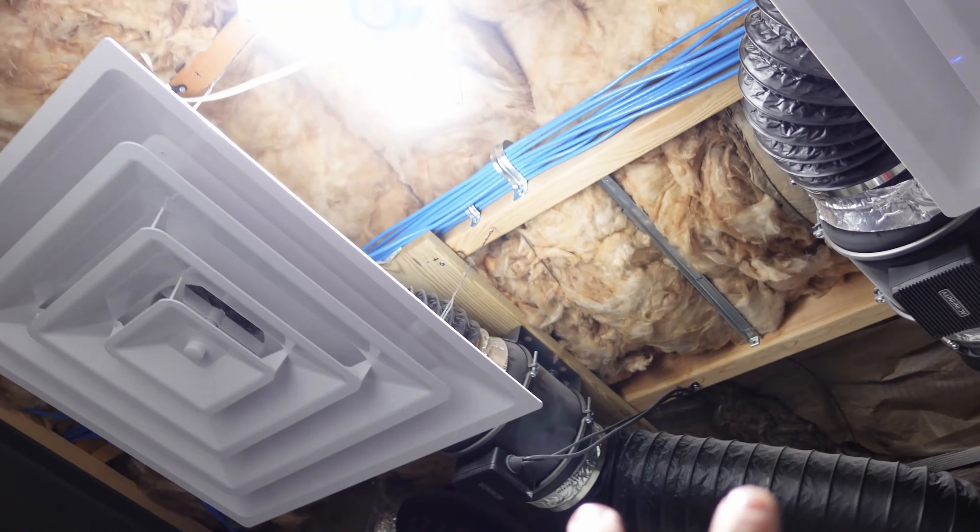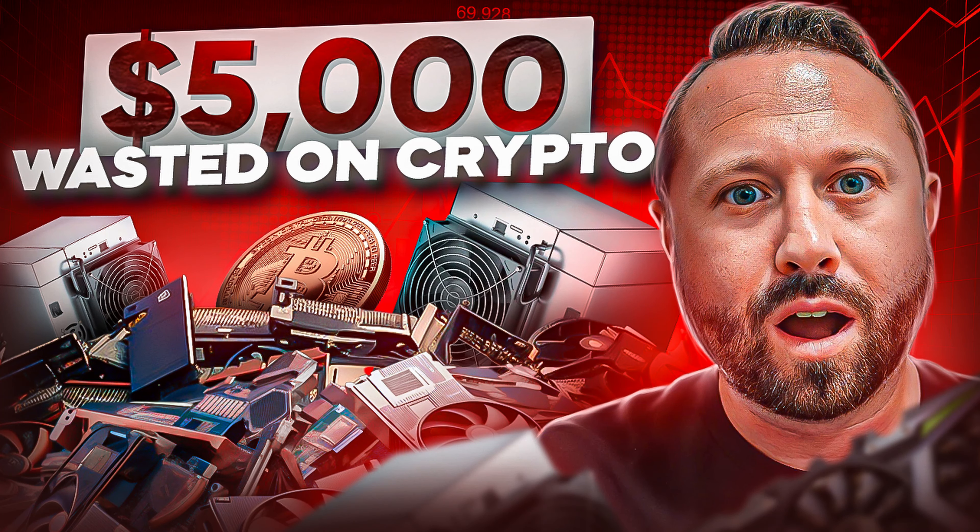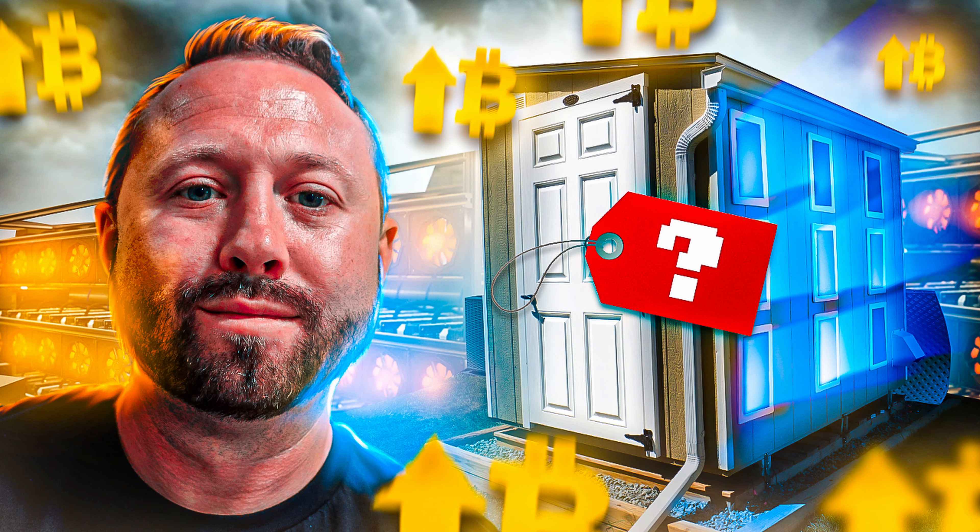I'll leave a link to that video down below if you're interested. We finished up talking about gutting that room, so check that out. Then we moved on to building the first crypto mining shed at my house, and that's worked out awesome. It's been a learning process.